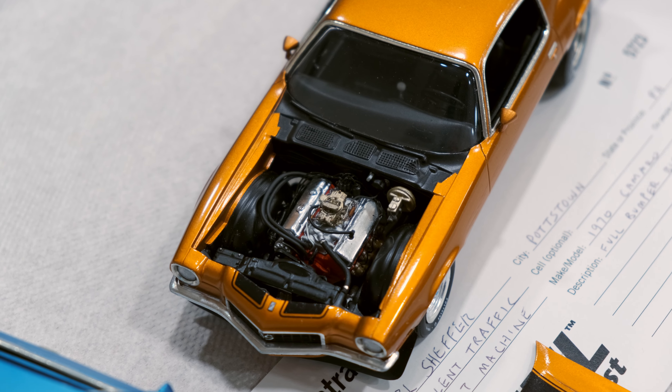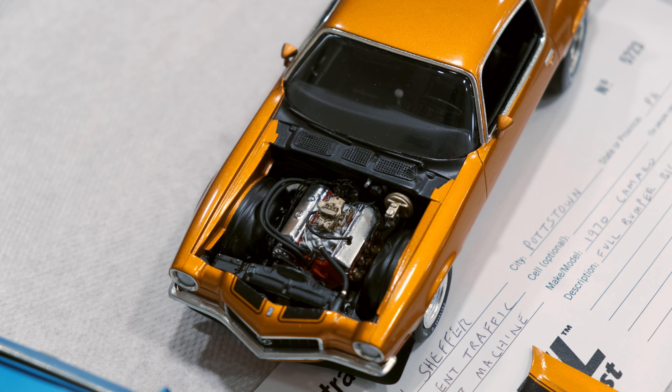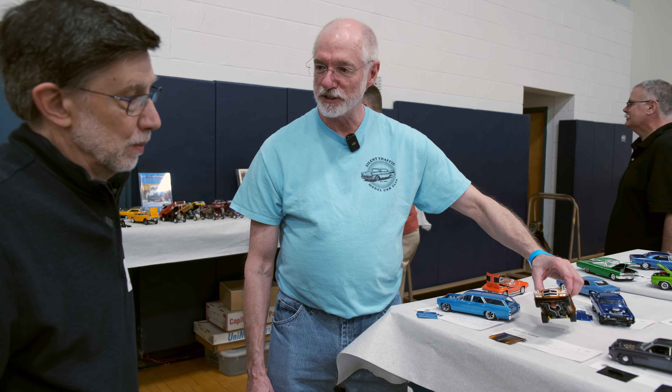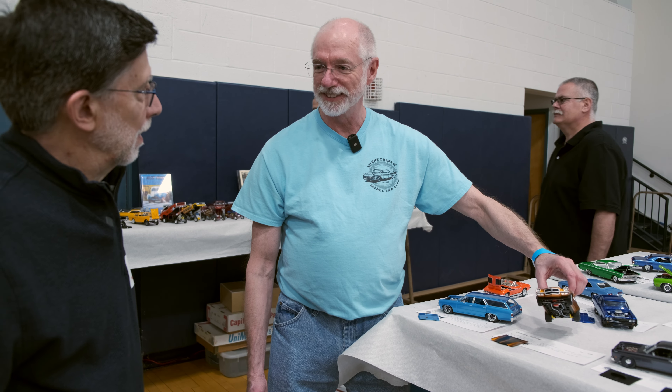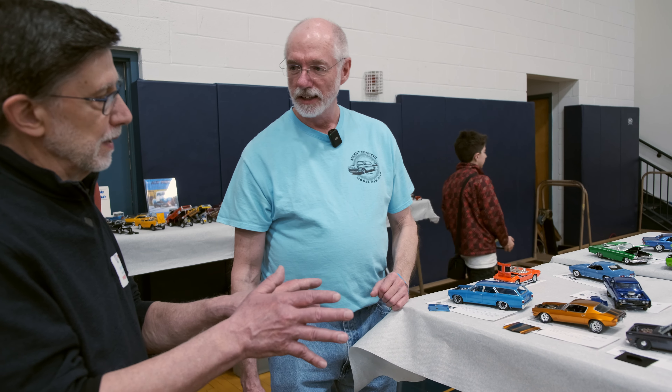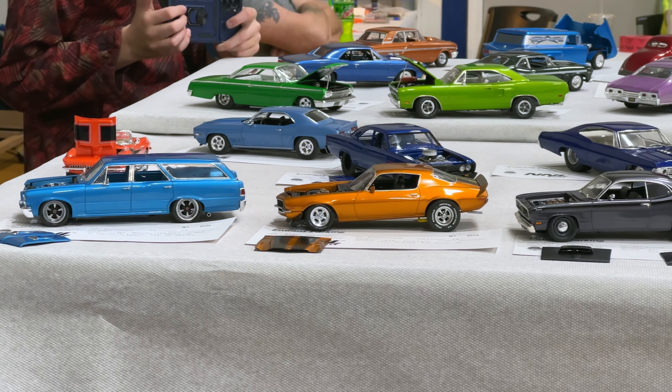This is a '70 Camaro full bumper, which I love. I do not like the bumperettes — everybody else does, but I'm a full bumper guy. Big block Chevy. This grille is an actual AMT original that I still had in my parts box, and it slipped right in. I had it in an original kit that didn't make it, let's just say that.